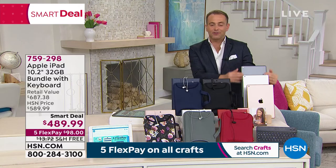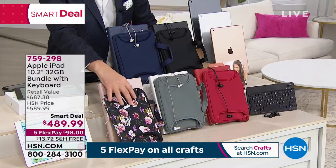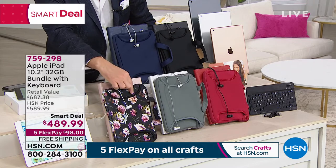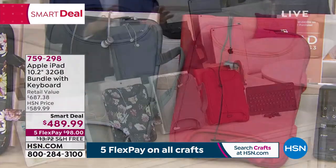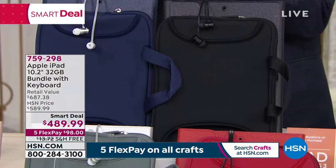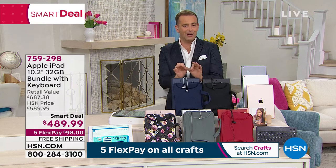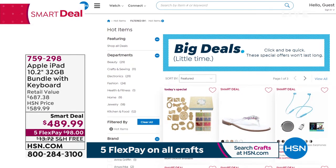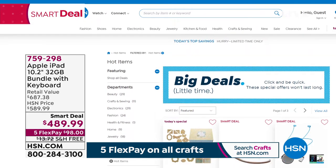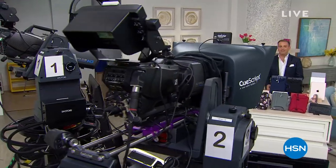If you'd like to order, choose: space gray, silver, or gold iPad. Then choose the color of your accessories — rose gold with floral-print neoprene sleeve, silver gray, red, sleek executive black, or navy blue. You are getting Bluetooth earbuds to go along with it. $489.99, fabulous price — Five Flex Pay, free shipping. This is the newest version, latest generation at our lowest price ever. Go to hsn.com, type in smart deals. The moment has arrived — we're setting up for the amazing Glowforge presentation.